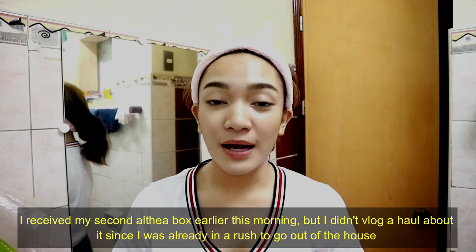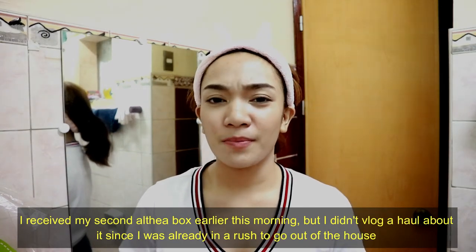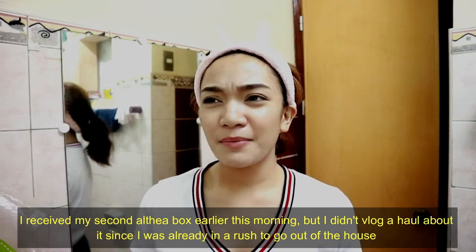I just got home from a very long day. And this morning, I received my second Aldea box, but I didn't do a haul since I was in a hurry to leave. This contains makeup products and skincare products.